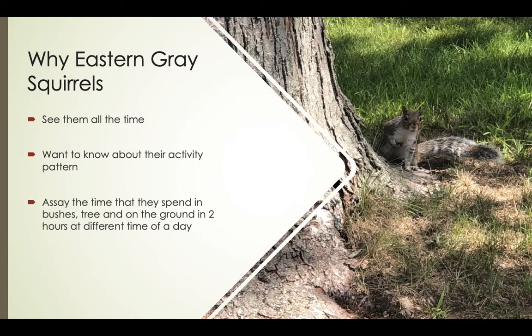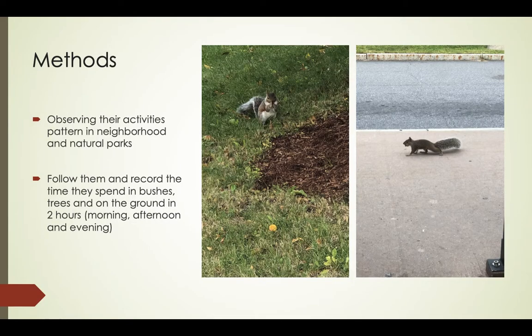Why eastern gray squirrels? I have lived in Vermont for seven years and I see them all the time, but I didn't have any questions about their activity patterns until I took this class. So in this project I assessed the time they spend in the bushes, trees, and on the ground over two hours at different times of day. I observed their activity patterns in neighborhoods and a natural park.